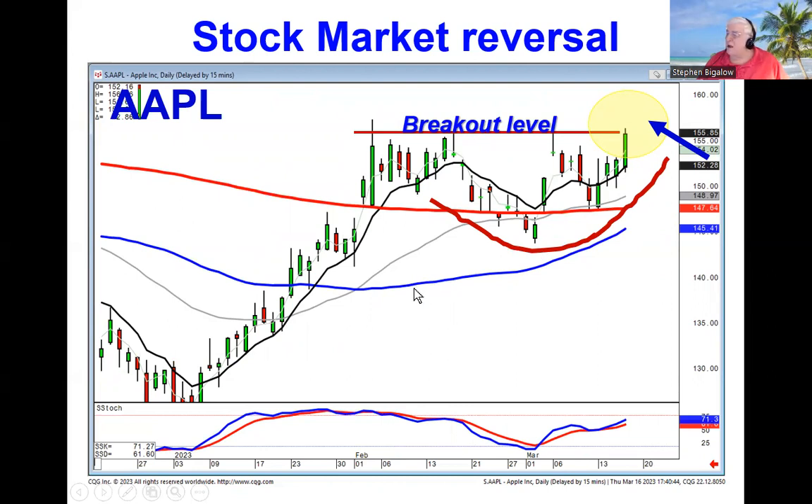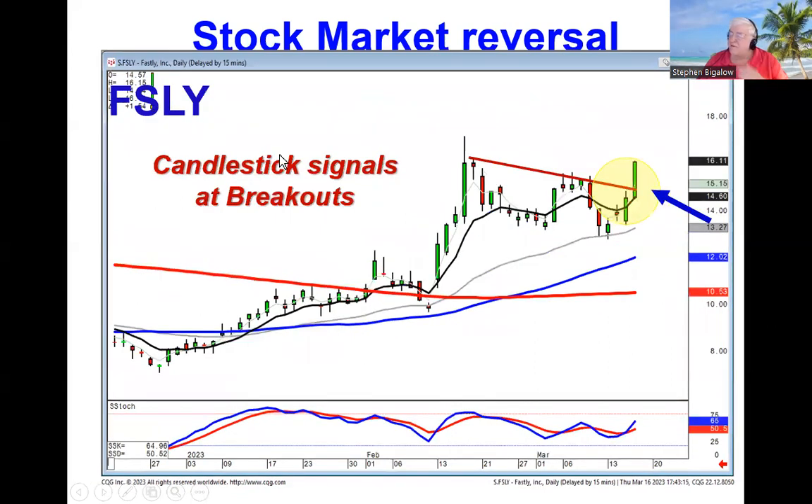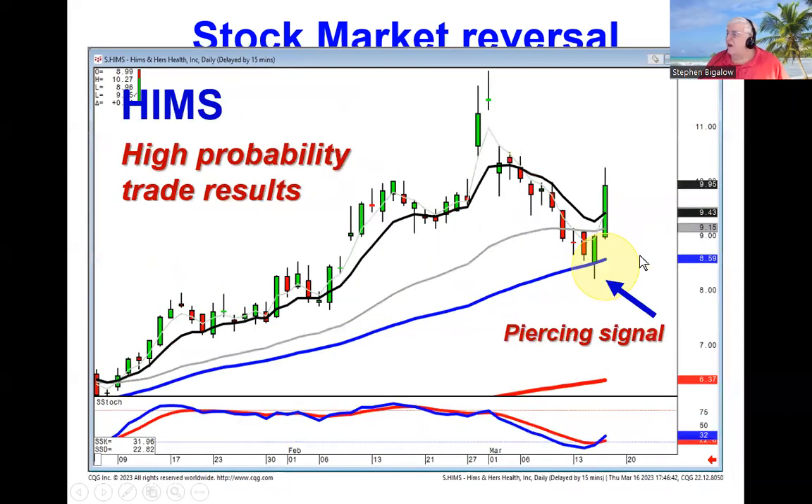Anytime we see a breakout level, like an F-fly, you can see the left-right combo. We're watching to see if that obvious resistance level is going to be breached. When it is breached, you're putting yourself in situations where the probability of another strong price move is pretty high. We have the visual benefit of identifying signals at levels that everybody else is watching, to give us high-probability trade results.